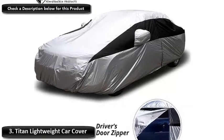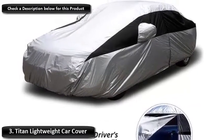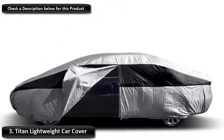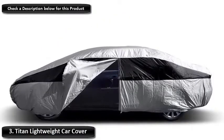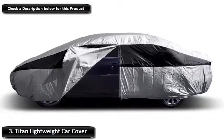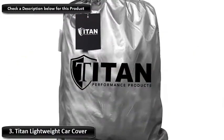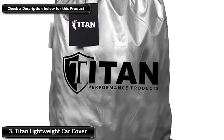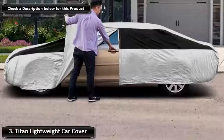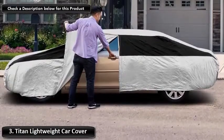Number 3: Titan Lightweight Car Cover. Titan's Tough Car Cover is the perfect solution for keeping your vehicle out of harm's way. Its waterproof fabric also protects against harmful UV rays and scratches. The cover also holds its own against dust, dirt, and bird droppings, offering complete protection. Best of all, the cover is incredibly lightweight, making it easy to take with you wherever you go.